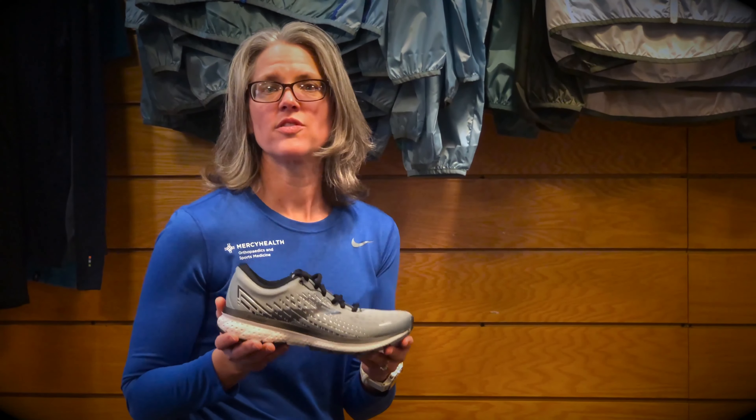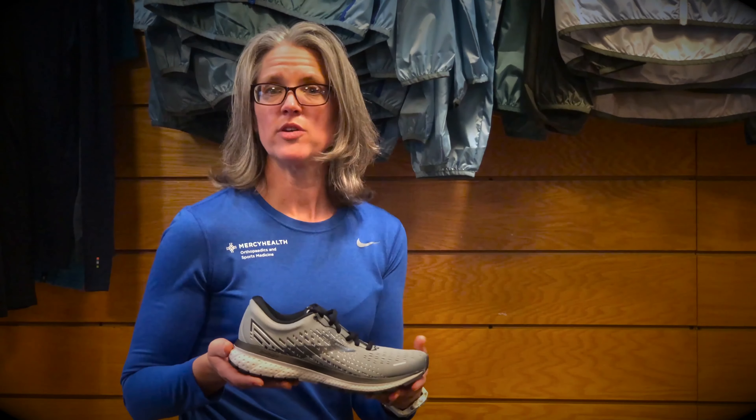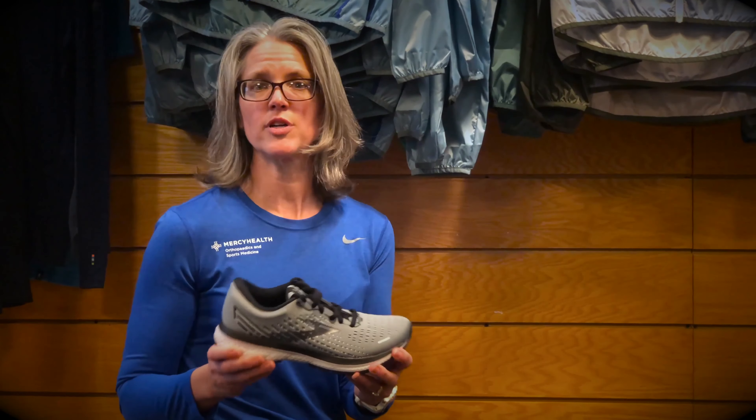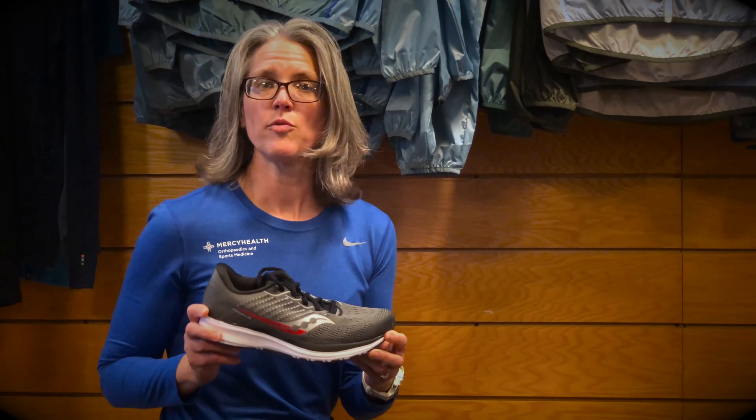The Brooks Ghost — that's the number one seller out there because it has a great first-fit feel. This is a 10-millimeter drop shoe. Looking at the drop of a shoe, you're measuring from heel to toe; you can fit 10 dimes between the drop of the heel to the toe. That feels great to a lot of people. And then you have the Saucony Ride, another neutral shoe — this is going to be an 8-millimeter drop.